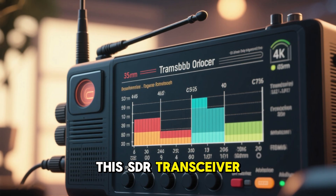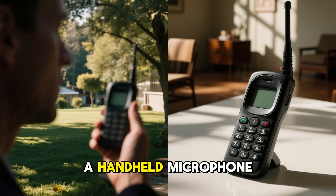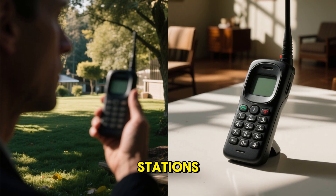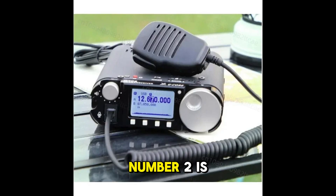Number 1 is 8-band QRP's SBCW shortwave radio transceiver. This SDR transceiver covers multiple HF bands and supports SSB and CW modes. It comes with a handheld microphone and is perfect for portable field use or home stations.